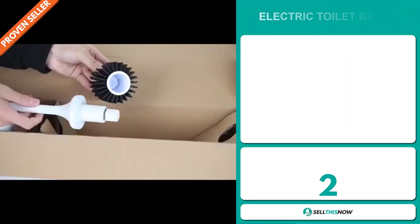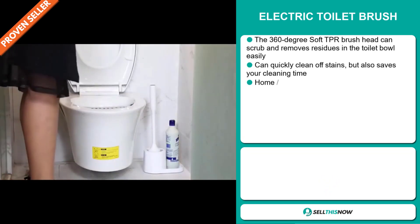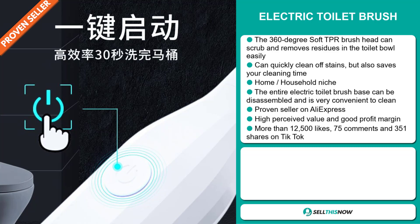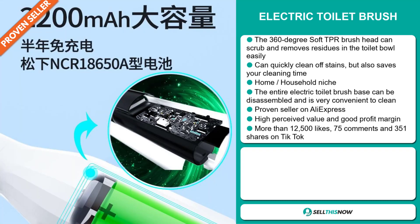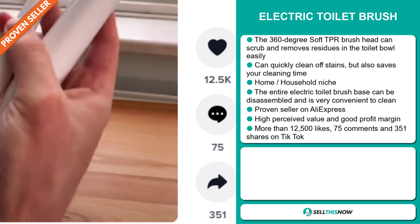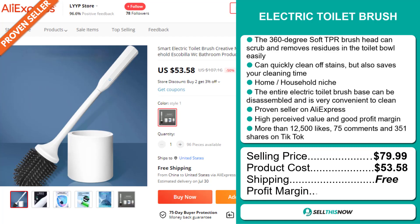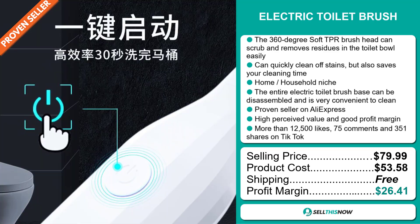Our next product is the Electric Toilet Brush. The 360-degree soft TPR brush head can scrub and remove residues in the toilet bowl easily. It can quickly clean off stains, but also saves you cleaning time. It falls under the home household niche market. The entire electric toilet brush base can be disassembled, and it's very convenient to clean. It's a proven seller on AliExpress with many, many orders, and this item has a high perceived value and will give you a good profit margin. The TikTok ad has more than 12,500 likes, 75 comments, and 351 shares. The selling price is just under $80, whereas the product cost is only $53.58. Shipping is completely free, so you're looking at an excellent profit margin of $26.41. Sell this now!